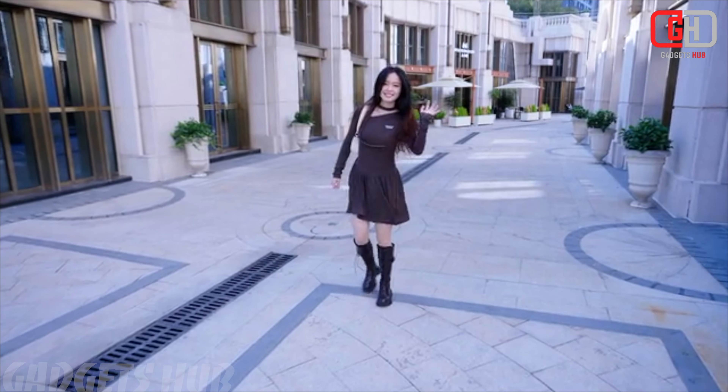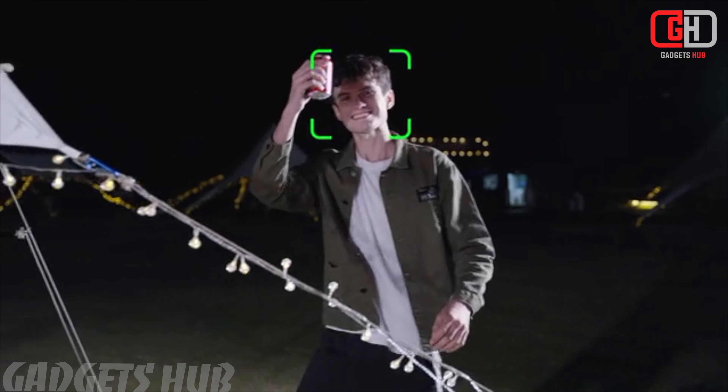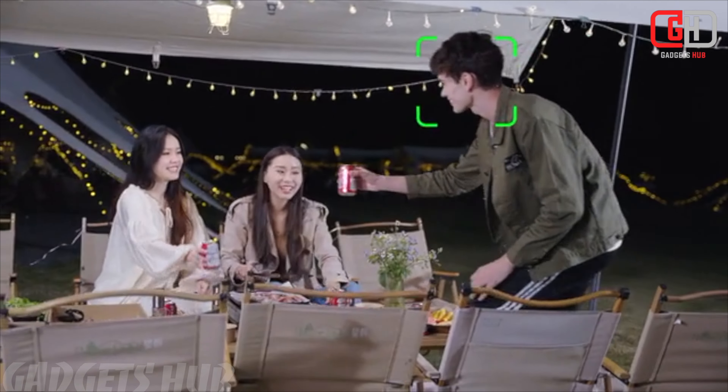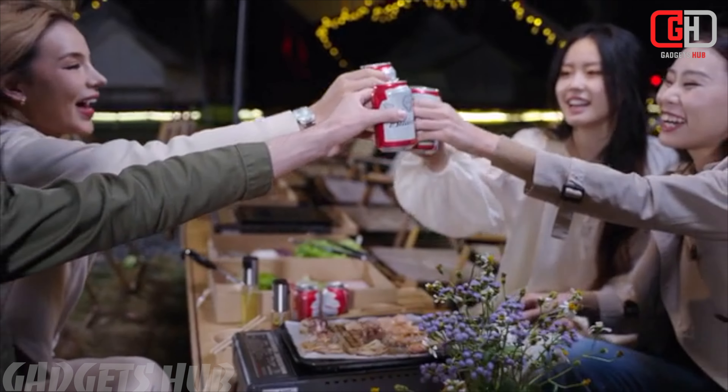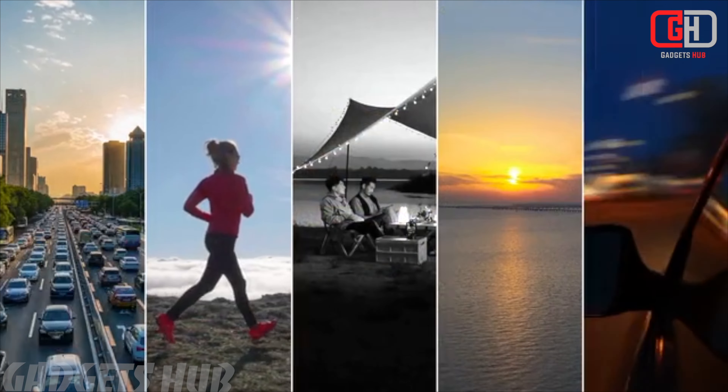Don't let low-light conditions hinder your creativity. The Ordro M5 features night vision, ensuring clear footage even in darkness. Its AI tracking follow capability intelligently keeps your subject in focus, whether you're vlogging on the move or conducting interviews.